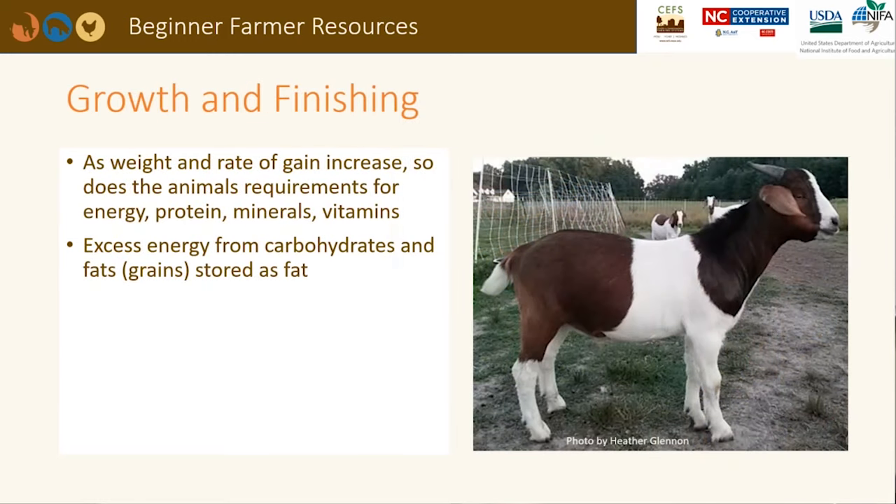As an animal's weight and rate of gain increases, so does its requirement for energy, protein, minerals, and vitamins. We have to be careful not to feed excess energy from carbohydrates and fats as they will be stored internally. Dry matter intake for growing Boer-type meat goats ranges from 3 to 4% of their body weight. For example, a 55-pound kid gaining a third of a pound per day needs to eat 2 pounds of dry matter. This ration needs to be 66.7% TDN, or total digestible nutrients, and 14.5% crude protein.